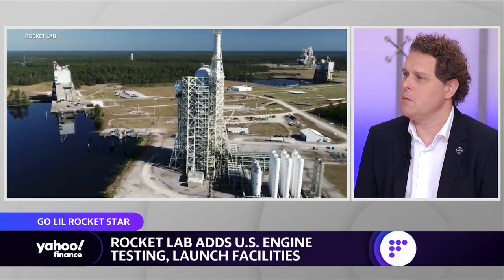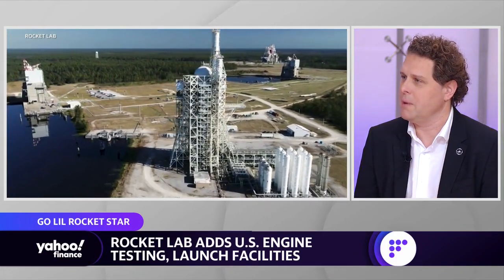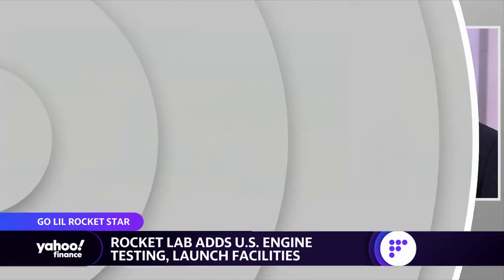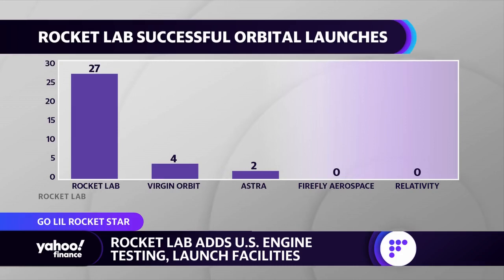I think it's important to note — most people think of Rocket Lab as a launch company, and it's probably something to do with the name. But the reality is that two thirds of our revenue actually come from our space systems division. So while launch is a very important element of the company and it is the enabler, the space systems part of our business is actually bigger than our rocket business. What we're trying to build here is an end-to-end space company, where customers come to us and we build their satellites, we launch their satellites, and sometimes we even manage their satellites on orbit for them.